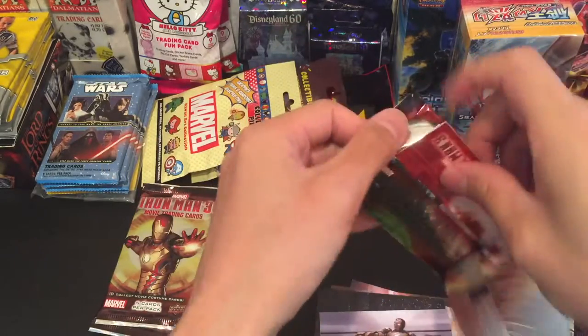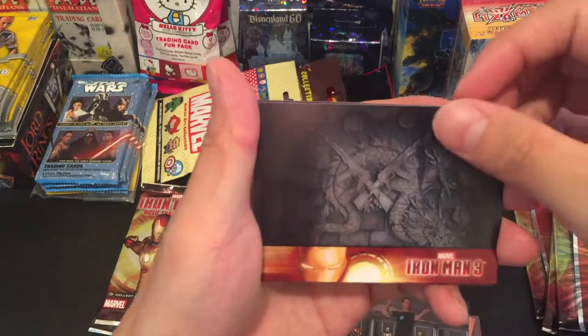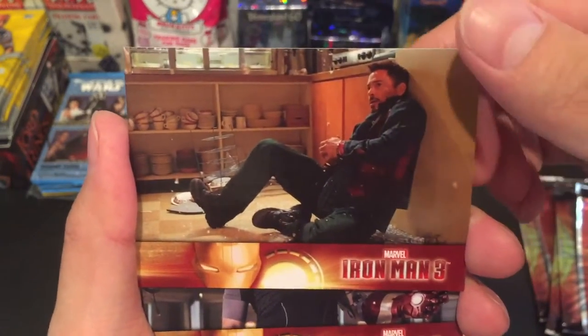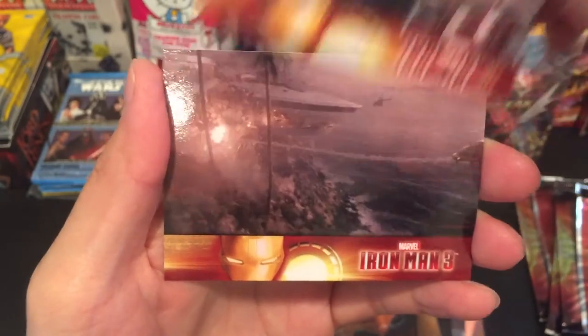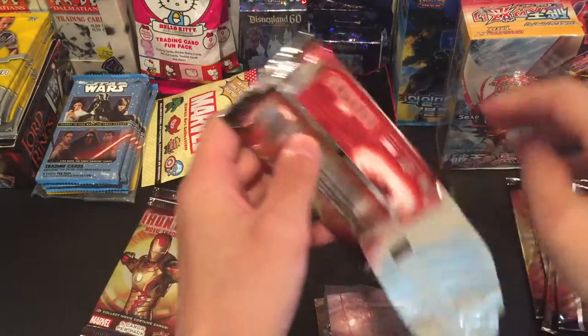Hopefully we get something — just anything at all. New card, another new card. And we got Robert Downey Jr. — looks like he's in trouble there. Looking at his hand again, maybe he found some ketchup. His house being destroyed again. And that is the final card. On to the fourth pack.